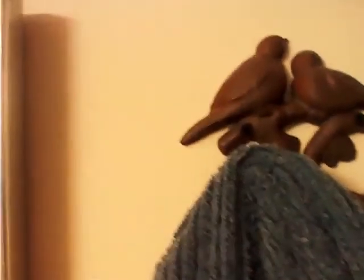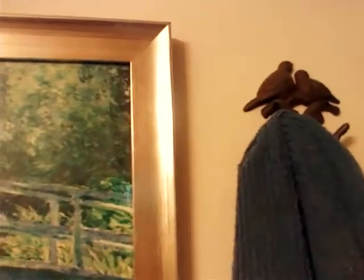This is the guest bathroom, by the way. And then also in here there's this little towel — heck, how cute is this? I can't remember where I got it from. Maybe one of the hardware stores, or maybe from Hobby Lobby.